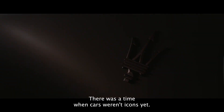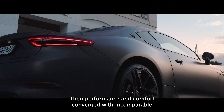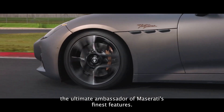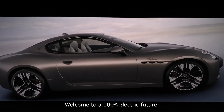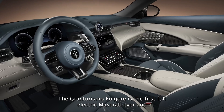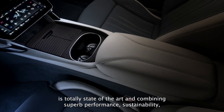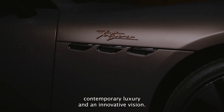There was a time when cars weren't icons yet. Then performance and comfort converged with incomparable luxury to embody the spirit that made the Gran Turismo the ultimate ambassador of Maserati's finest features. Welcome to a 100% electric future. The Gran Turismo Folgore is the first full electric Maserati ever, and is totally state-of-the-art in combining superb performance, sustainability, contemporary luxury and an innovative vision.